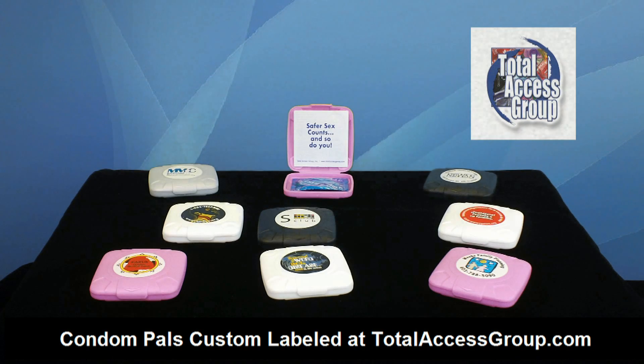Widely used in prevention programs in the U.S. to encourage proper treatment of condoms. Widely used because it works. That's our review on the condom pal carriers. Thanks for joining me today.